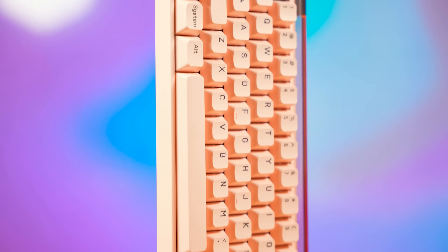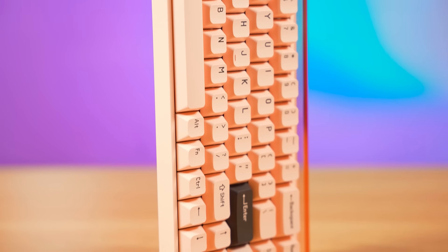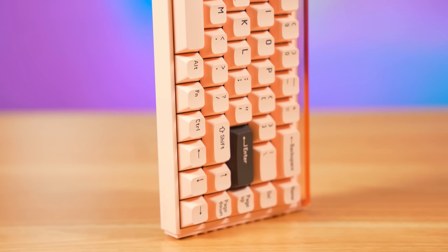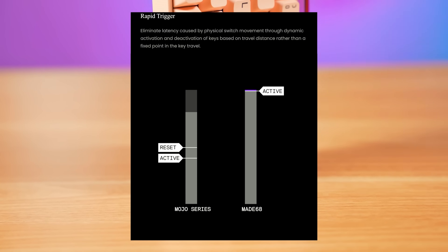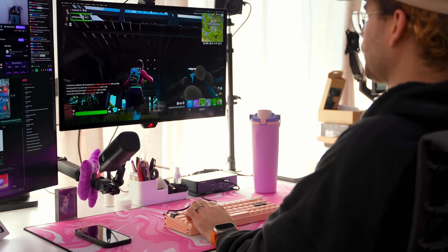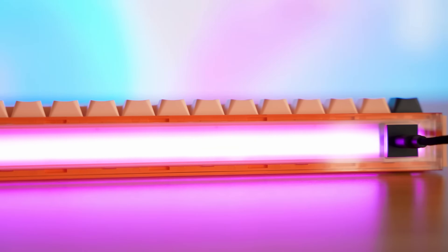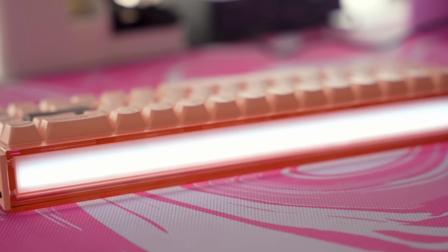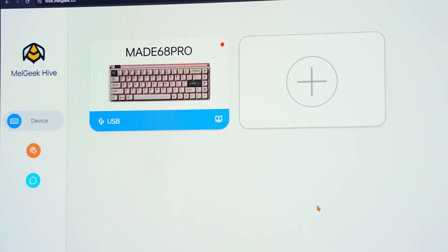The Mate 68 Pro also features a whopping 8,000 Hz polling rate and a mere 0.125 millisecond delay, as well as support for Rapid Trigger and Lightbox. With Rapid Trigger, you can actuate keys faster than a traditional mechanical switch because the magnetic switches don't need to travel to reset for a follow-up input, giving you an insane leg up in competitive games like Fortnite. With Lightbox, you can customize the look of your keyboard. All customization features can be accessed via Melgeek Hive, the web-based hub for adjusting the features of your Mate 68 Pro.